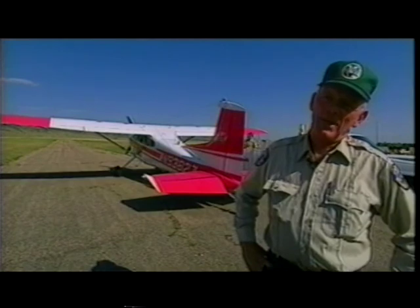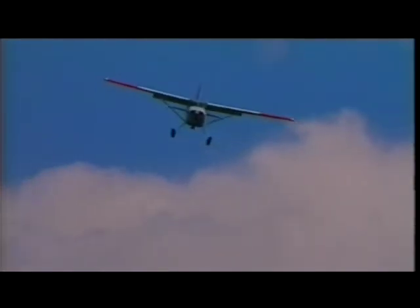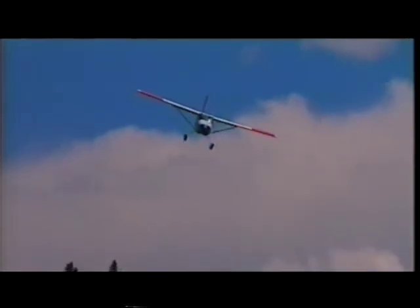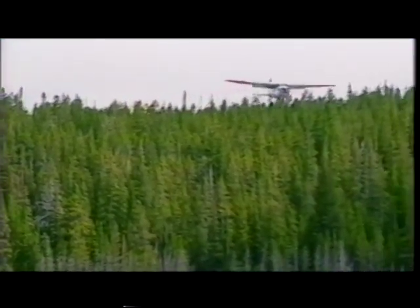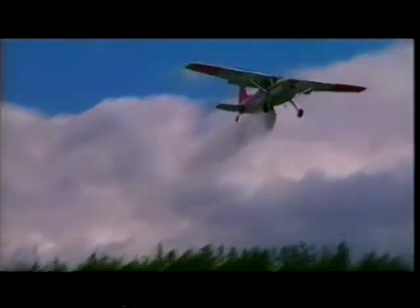My name's Dave Yonkin. I fly full-time for Colorado Division of Wildlife. Airplanes were first used in Colorado to stock fish in the 40s and are still being used today to stock 800 high lakes. Because of physical migration barriers and lack of suitable spawning habitat, 70% of these waters would be void of fish if it were not for aerial stocking.